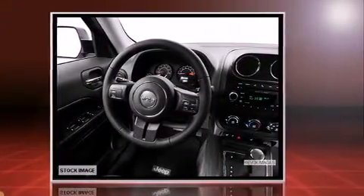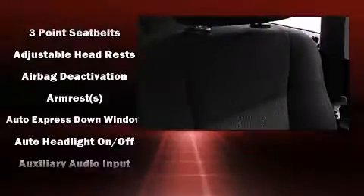All of the premium features expected of a Jeep are offered, including variably intermittent wipers, an outside temperature display, heated door mirrors, remote keyless entry, and one-touch window functionality.